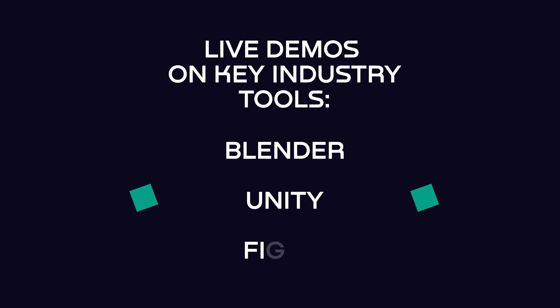This course emphasizes hands-on learning. In most of the classes I'll be guiding you through live demos and teach you how to use tools like Blender, Unity, and Figma. Along the way you'll also have the chance to apply your new skills and build working AR and VR applications.